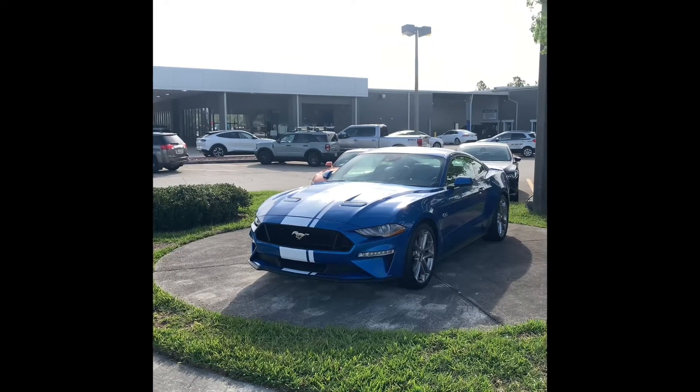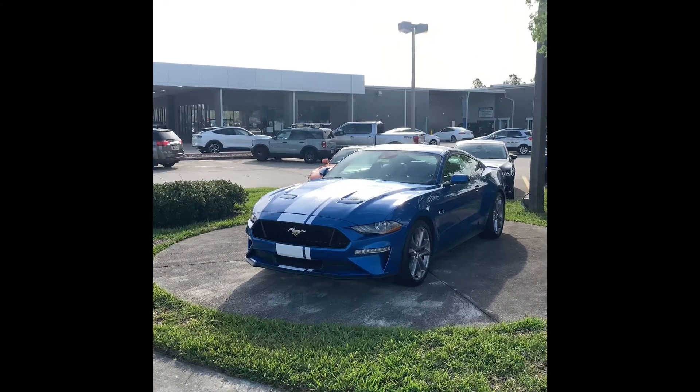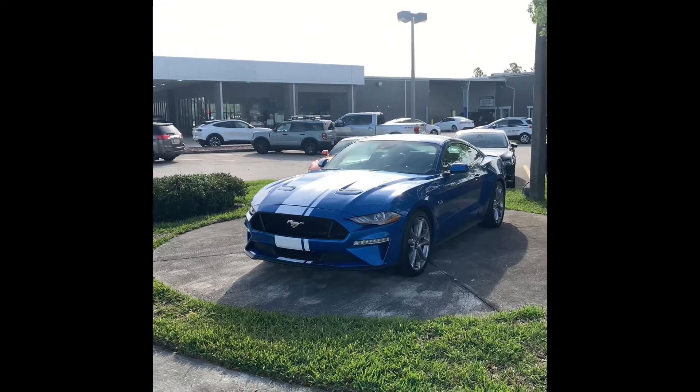We're here at Paul Clark Ford checking out our 2021 Ford Mustang GT in blue. This vehicle is sweet and it is fast.